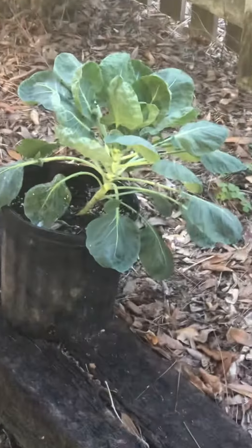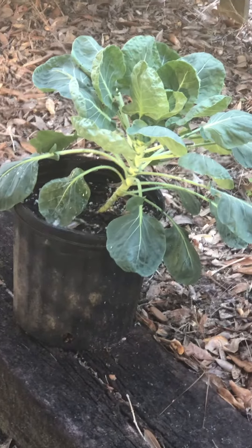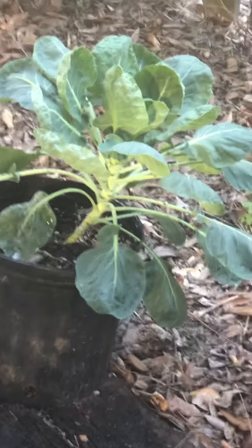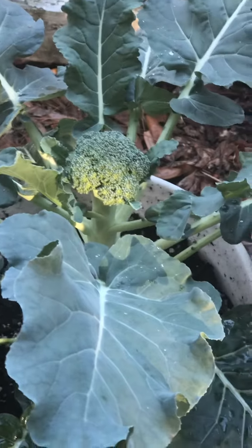Last night I gave you all an update on the broccoli and Brussels sprouts, and the plants looked so beautiful last night that I did a little video update for you all.